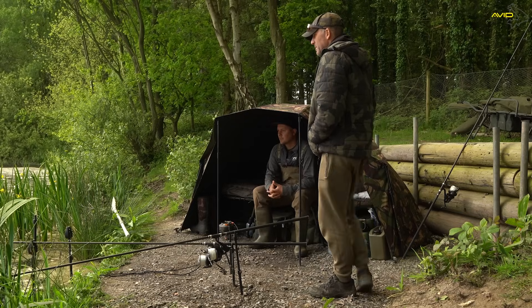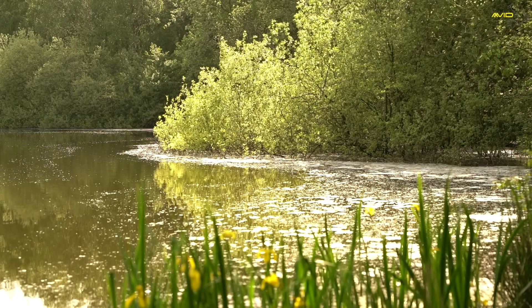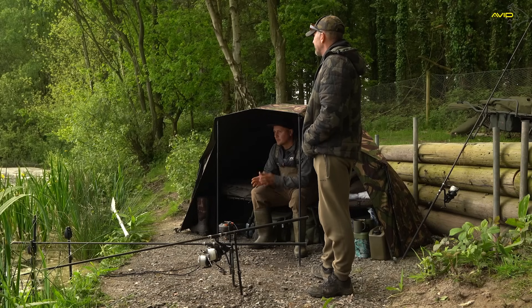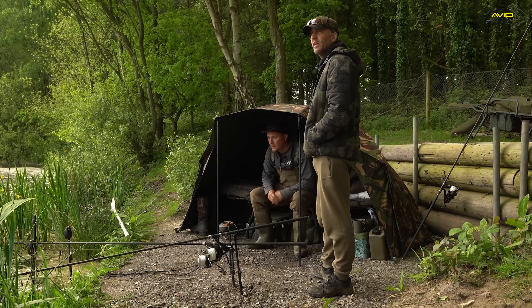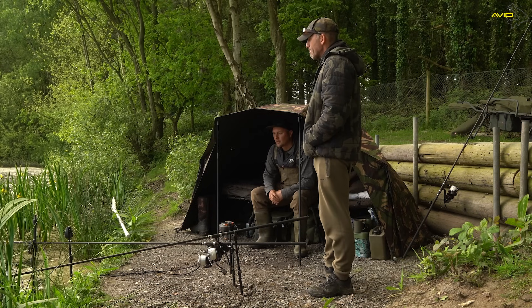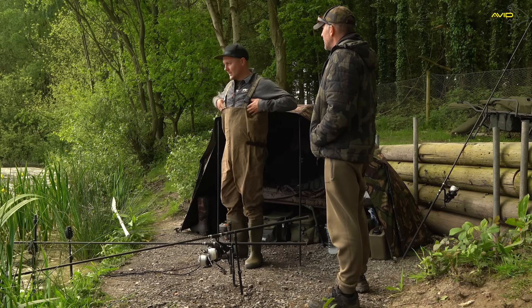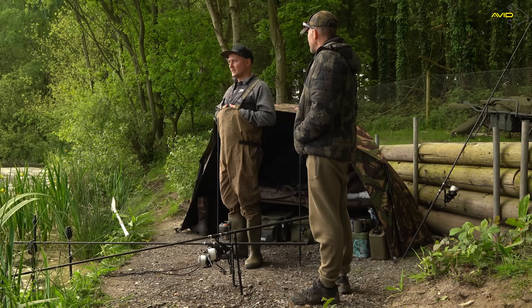Dave has caught one of the 28 pound commons on his right hand rod, just off the snag. It's sort of typical really in these kinds of lakes — most of the bites tend to come in the margins. They were showing mostly over his left hand rod, but two nights he'd seen them over it without a single bite. The fish is a short but deep-bodied common — second or third biggest fish in the lake. It was boiling on top right by the snag and he just kept it held firm until it came away.